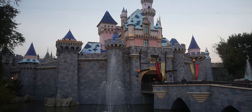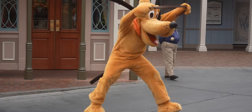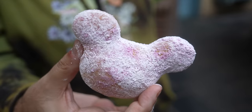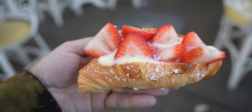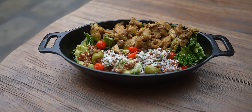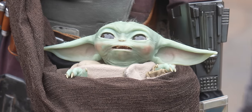Hello, everybody. Welcome back to Ordinary Adventures. Today we are back at Disneyland and they have an all-new food lineup for 2024. We're going to try a bunch of the new items, including a chili dog, a baked potato, and new food in Galaxy's Edge. We'll check out some new Star Wars merch when you come with us on this adventure.